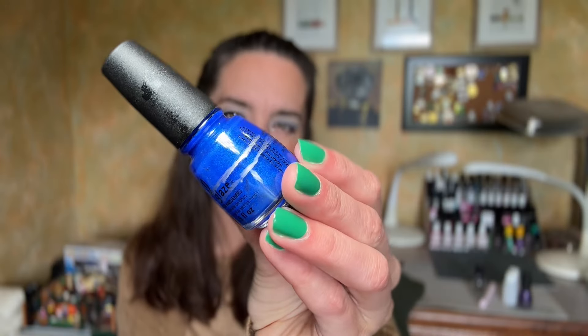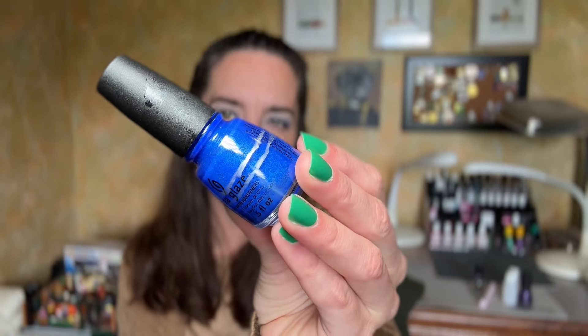The next polish was another China Glaze. I have several China Glaze because it's actually the first brand of nail polish I remember purchasing — I've had China Glaze forever. This is Frostbite, a stunning sapphire blue with a subtle blue shimmer. This color just makes me so happy. I have this color of blue in probably triple-digit numbers. I love this color — it's my favorite — but it was nice to finish.